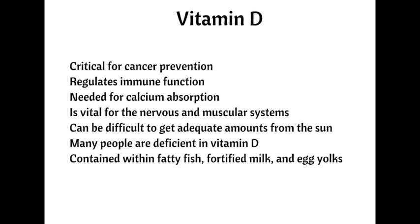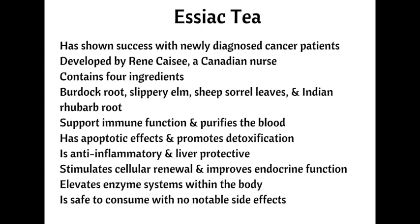Number four, Essiac Tea. Essiac Tea is a popular alternative cancer therapy that has shown great success with newly diagnosed cancer patients. Renee Caisse, a Canadian nurse, promoted the tea back in the 1920s — in fact, Essiac is her last name spelled backwards. The tea contains four main ingredients: burdock root, which has apoptotic effects and supports the immune system and purifies the blood; and slippery elm, which is a mucilage and anti-inflammatory that promotes detoxification and elimination.